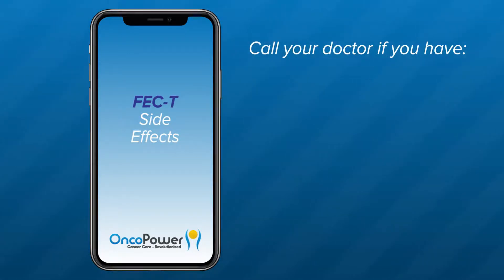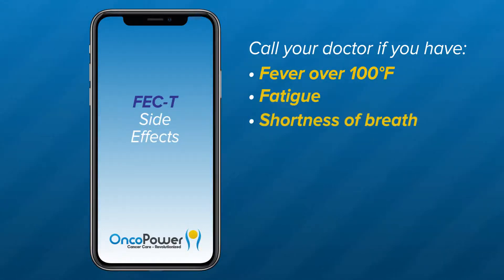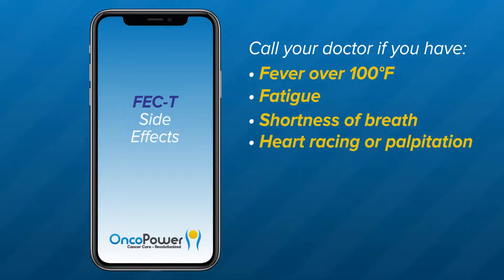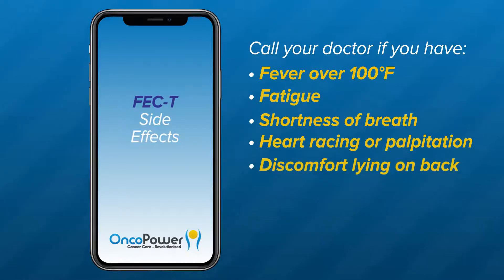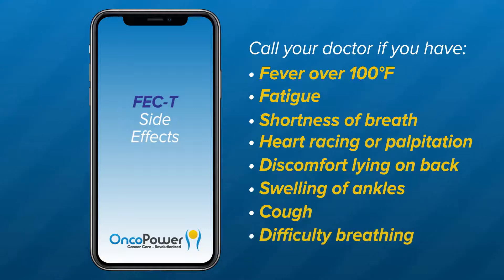Please call your doctor if you have a fever over 100 degrees Fahrenheit, fatigue, shortness of breath, heart racing or palpitation, discomfort lying on your back, swelling of the ankles, cough, or difficulty in breathing.